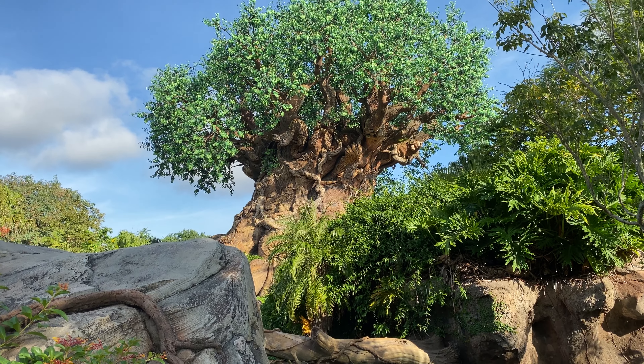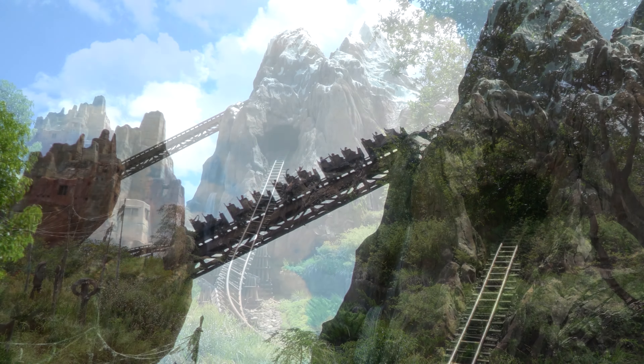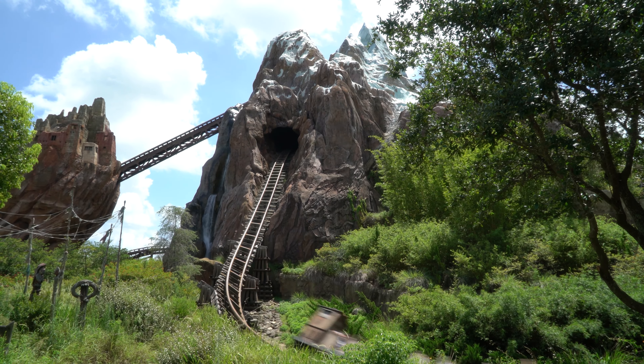Number 3. Animal Kingdom is home to number three on our list: Expedition Everest — Legend of the Forbidden Mountain. Opened in 2006 and costing a hundred million dollars, making it the most expensive roller coaster in the world at that time.